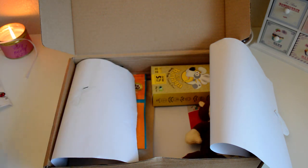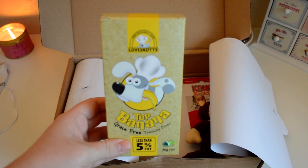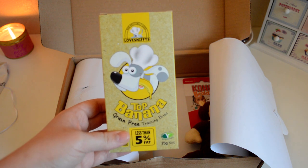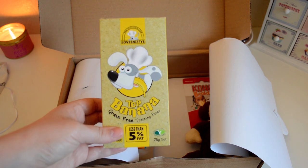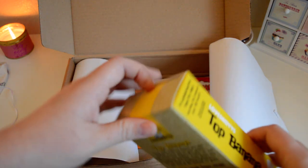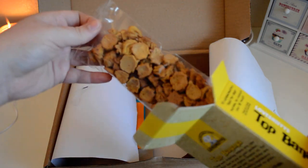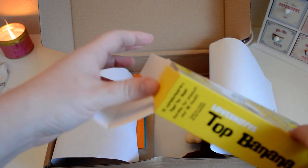Brilliant little treats, the dogs will love these — they're very small which is brilliant, so they'll be a good treat. I nearly set the house on fire — not a good example — I totally just put the bandana near the candle, so never mind! The next thing I got was these top banana treats: grain free, less than five percent fat, which is brilliant. These are from the brand Love Sniffies, which I've also never heard of. If we pop them open quickly, they look like cute little midget gems — the dogs are going to love these.